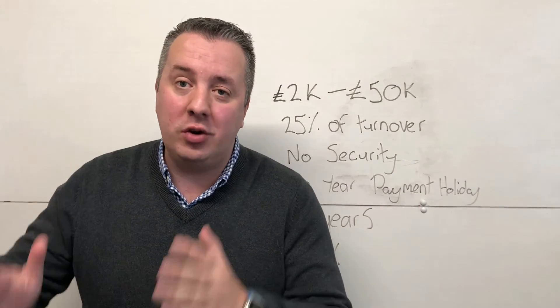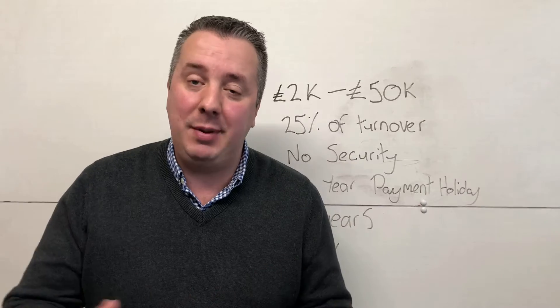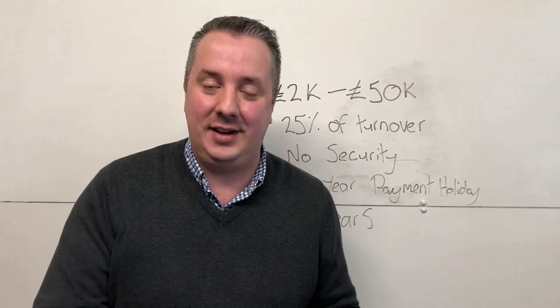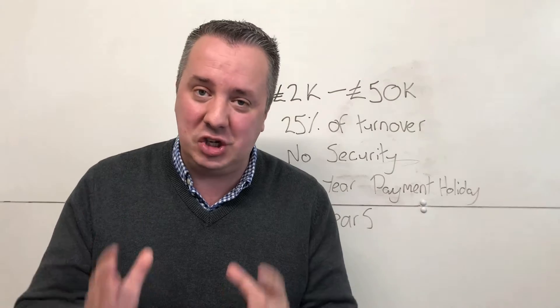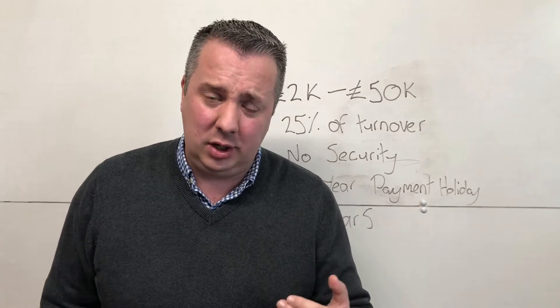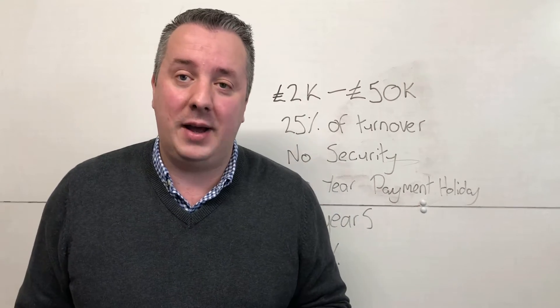Hey, if you're watching this video, you're probably wondering what should you be doing with your bounce back loan? Maybe you're an entrepreneur, a business owner, coach or consultant, or somebody that's looking to start a business and you've recently got a bounce back loan and you're wondering what should I be doing with that? Well, if you watch this quick video, I'm going to share with you some great ideas and strategies exactly that you can use to grow your business using your bounce back loan.